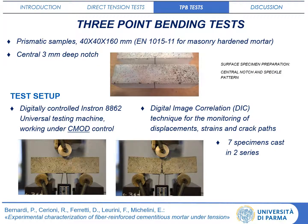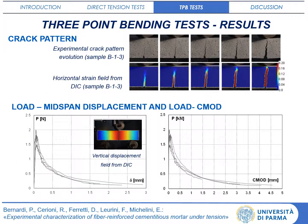For triple embedding tests, prismatic samples are used with a central notch in order to localise the crack within the knife edges of the clip gauge that controls the test. The crack starts from the beam notch and gradually develops thanks to the bridging action of fibres. The evolution of crack path is also analysed through DIC image elaboration in terms of horizontal strains.